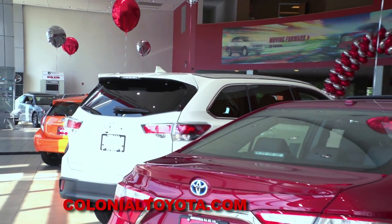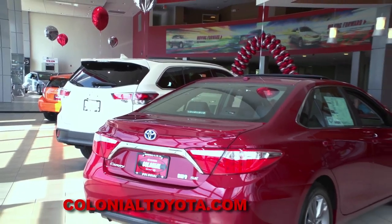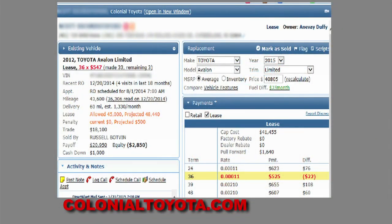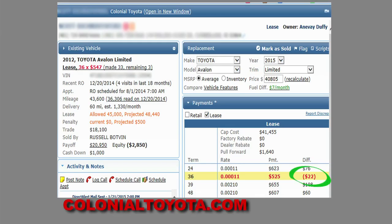The vehicle exchange team is also available by phone, via email, or just by walking over to the sales department. For example, one customer can actually lower his current monthly payment on his Avalon lease before going over his mileage — he's projected to incur about $500 in mileage penalties at the end of his lease, but he can trade out of it right now, get into a new Avalon with no money down, and actually lower his payment about $22 a month.